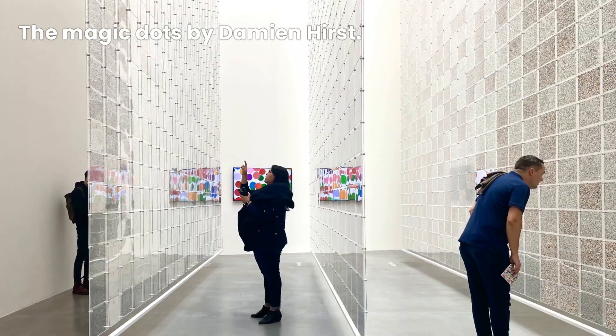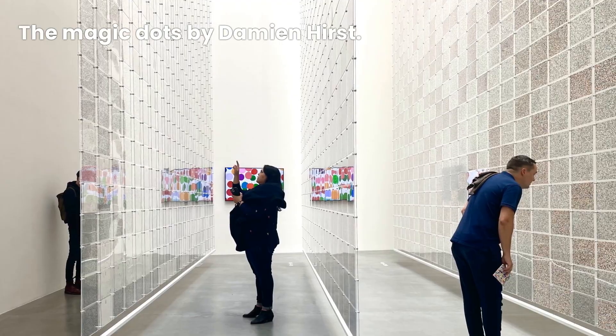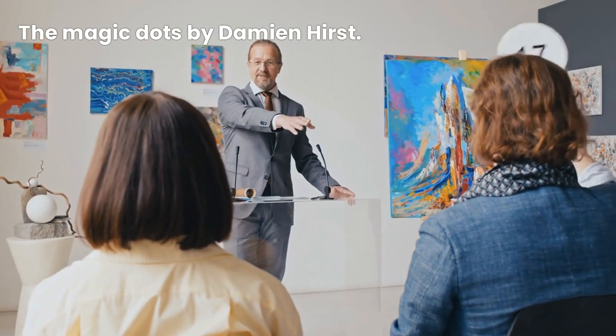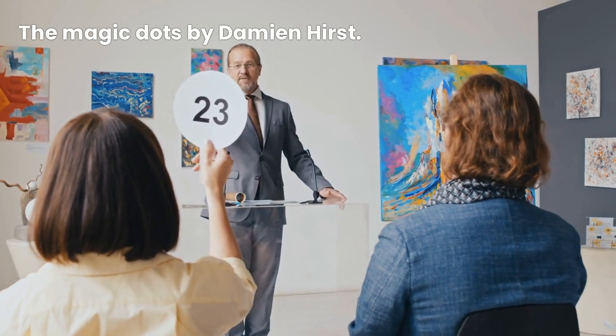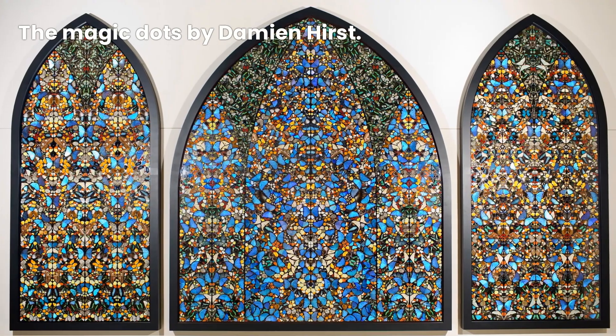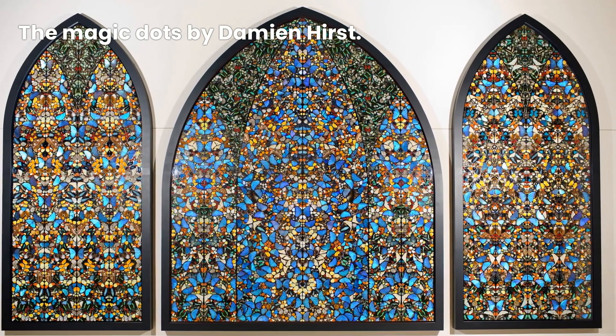Beyond their artistic significance, the spots have made a significant impact on the art market. They have fetched record-breaking prices at auctions, making Damien Hirst one of the most commercially successful artists of our time. The spots have become a symbol of investment, representing the convergence of art and commerce.